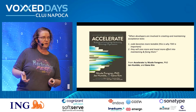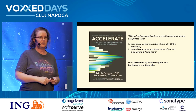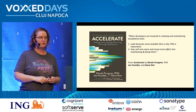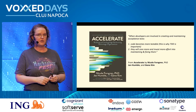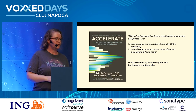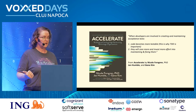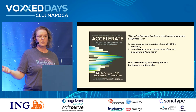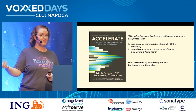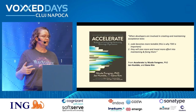One of my favorite books is 'Accelerate' by Nicole Forsgren, Jez Humble, and Gene Kim. There's also an audio version read by Nicole Forsgren herself on Audible. I really appreciate this quote from it: when developers are involved in creating and maintaining acceptance tests, the code becomes more testable. If they are feeling the pain of code that is hard to test, they're going to improve it, because they can. And if they work on those tests, they will care more and invest more effort into maintaining and fixing them.